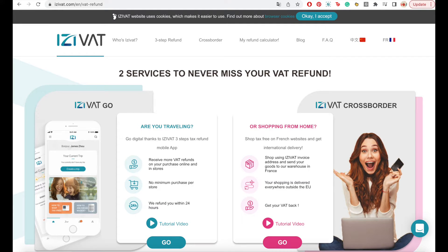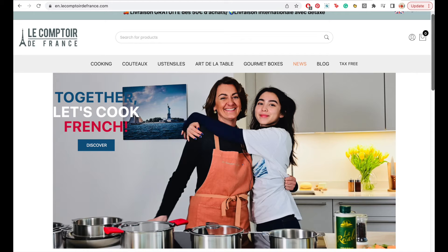Thierry, tell us, how does Easy VAT work? It's super easy. First, you need to create an account on EasyVAT.com website. And then you will use this address of EasyVAT to order on LeComptoirDeFrance and all other websites in France.